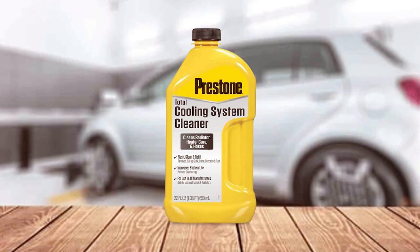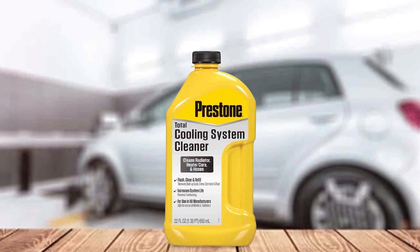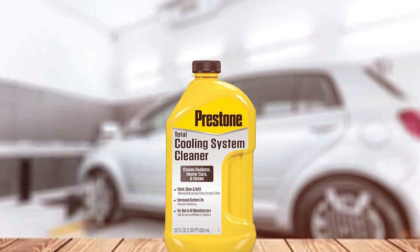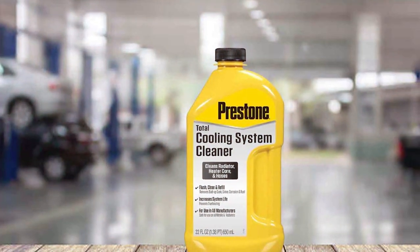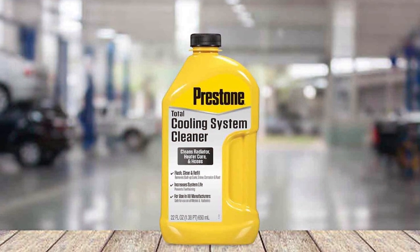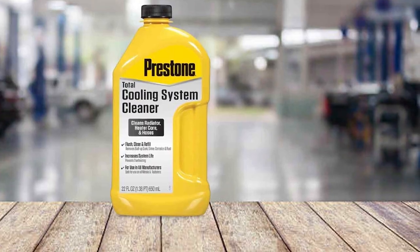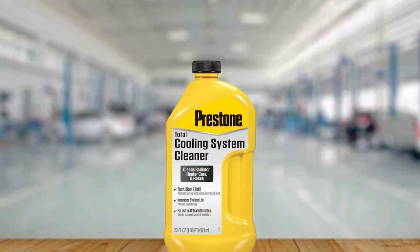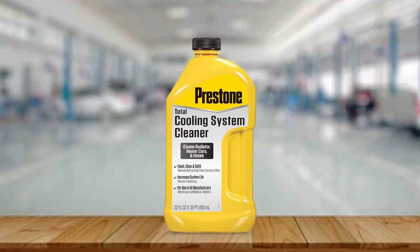The user-friendly design of this product means it's suitable for both professionals and DIY enthusiasts. You don't need specialized tools or skills to use it, just follow the simple instructions and you're good to go. Durability-wise, the Prestone AS-107 ensures long-lasting effects. Regular use can significantly extend the life of your radiator and cooling system, saving you money and hassle in the long run.